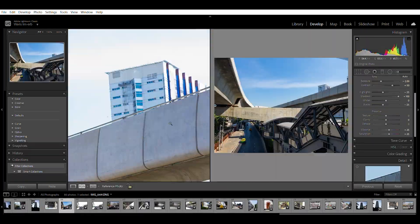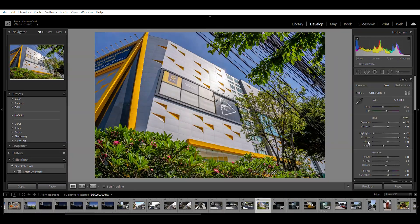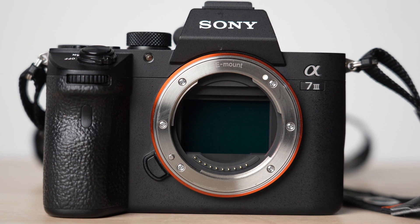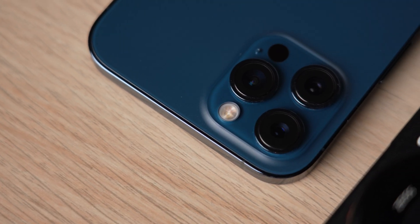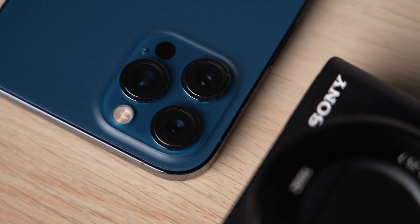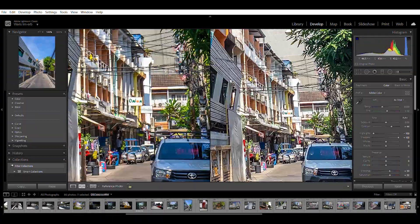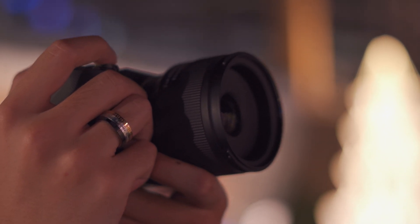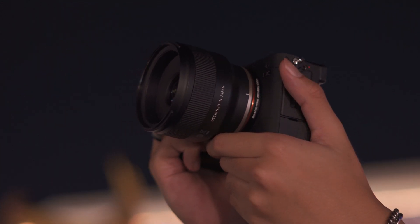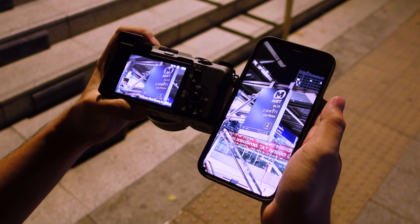We will treat the Pro RAW just like a normal RAW file — importing and editing in Lightroom to see their full capability. A little disclaimer: the Sony camera has a 24-megapixel full-frame sensor, while the iPhone 12 Pro Max only has a 12-megapixel sensor. On top of that, Sony's photo is a 14-bit RAW file versus the iPhone's 12-bit RAW. So the Sony would definitely perform better due to the larger sensor, larger pixels, and higher resolution. But I'm comparing the two to give you guys an idea of how far computational smartphone photography has come.